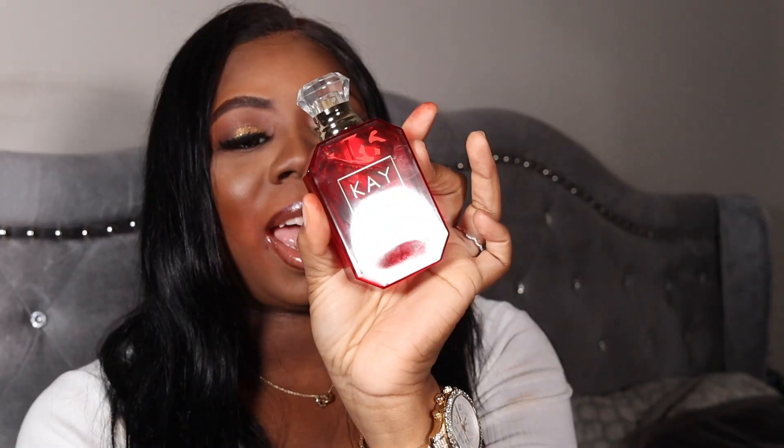Next is the Kat Von D Eden Juicy Apple — I got this as a gift from my sister and it smells so good. This is not like the Bath and Body Works or Victoria's Secret apple scent. This will stay on you for a little while longer than those because it's an actual perfume, so y'all should check this out as well.